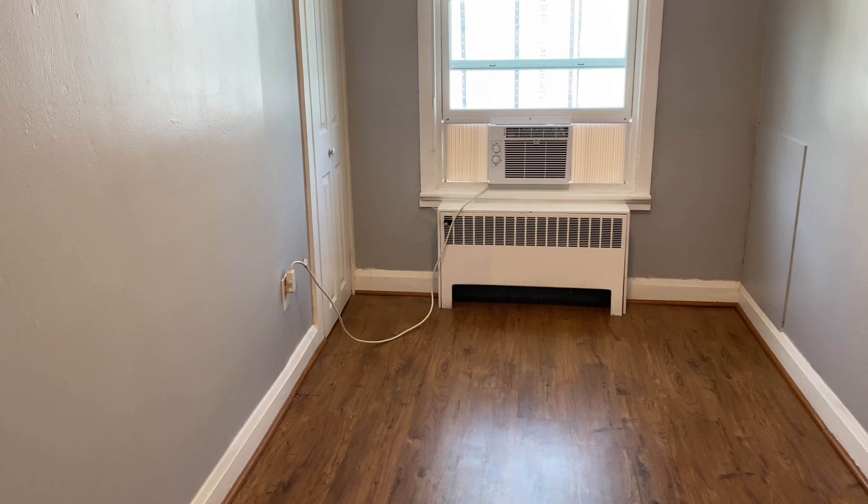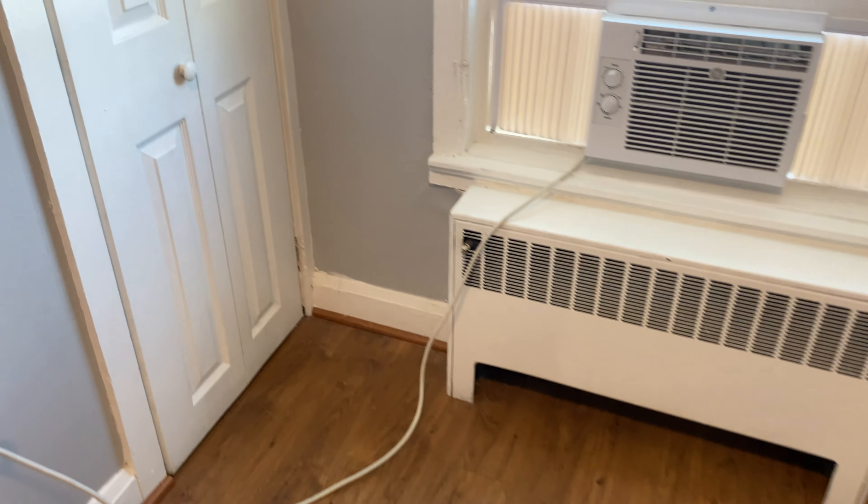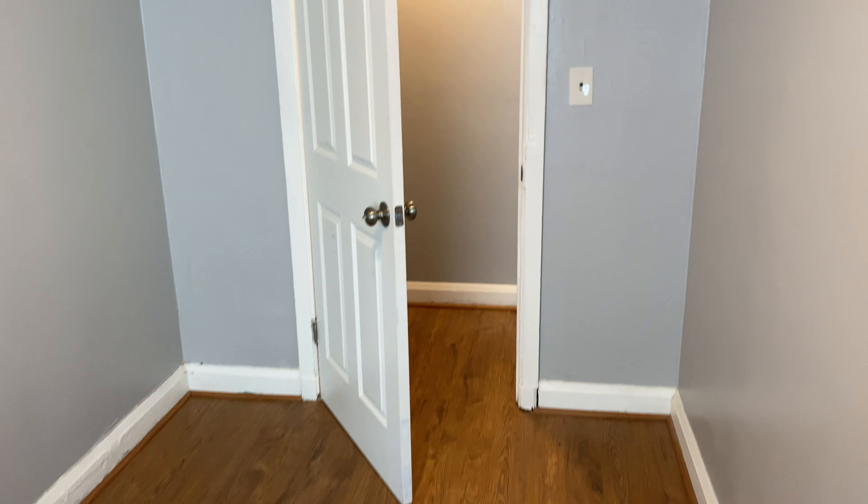Here to our left as you come down the hallway off of the kitchen is our first bedroom. This is a small bedroom slash office really — probably could just fit a twin or full-size bed and maybe a desk. It does have a nice closet with good space, a hanging bar, and a shelf. That is the smaller bedroom number one.